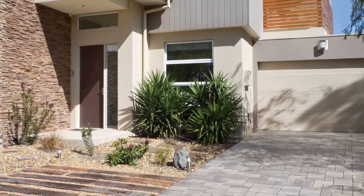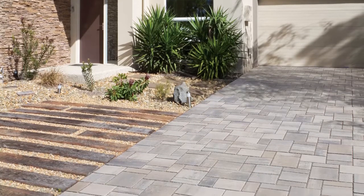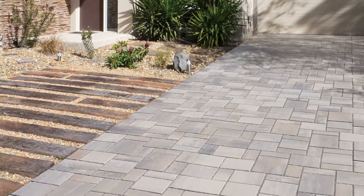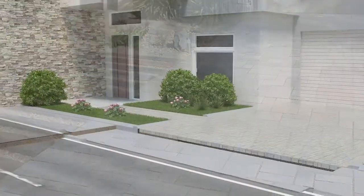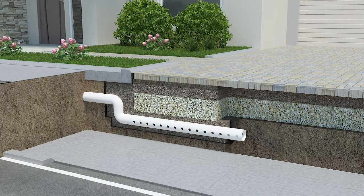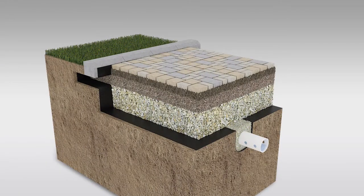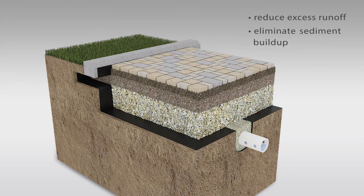Introducing Oaks Permeable Pavements, a system uniquely designed to manage your stormwater on site. The system allows water to pass through the pavement surface into an open graded aggregate base, making puddles a thing of the past. So what is a permeable pavement? It's an ecologically engineered system where each part serves a specific role in reducing excessive runoff and eliminating sediment buildup.